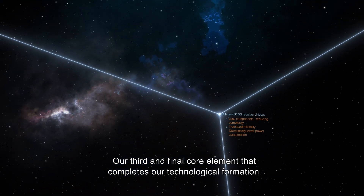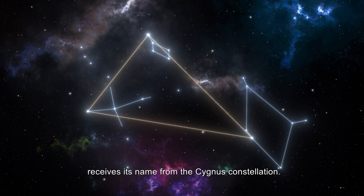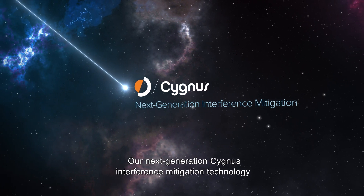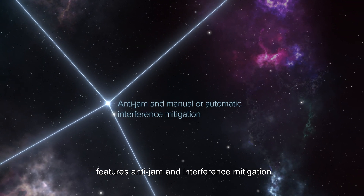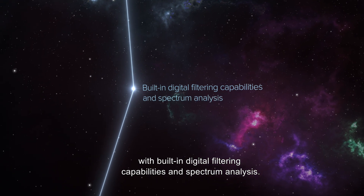Our third and final core element that completes our technological formation receives its name from the Cygnus constellation. Our next-generation Cygnus Interference Mitigation Technology features anti-jam and interference mitigation, with built-in digital filtering capabilities and spectrum analysis.